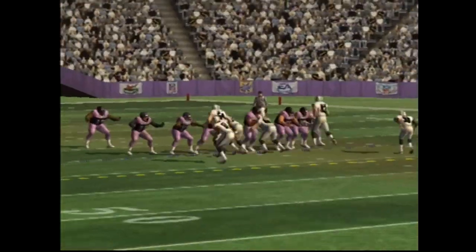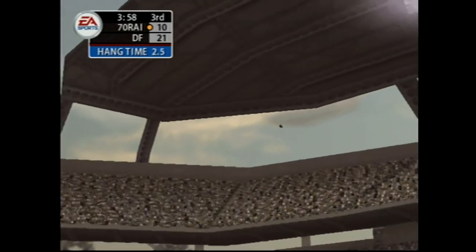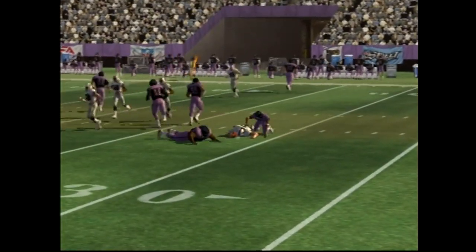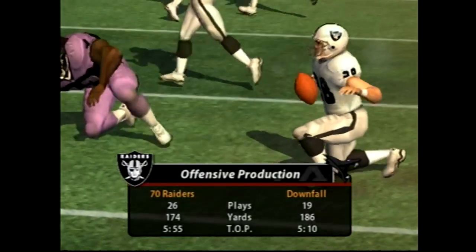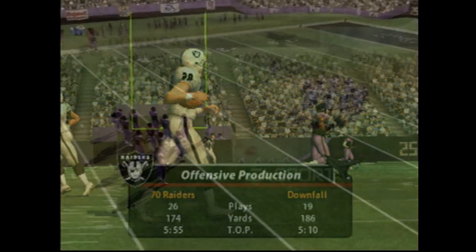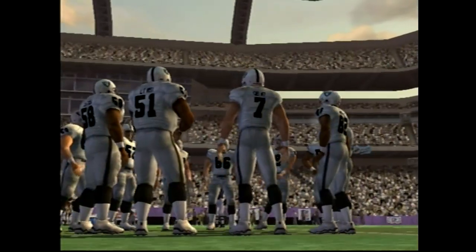Number 28 lines up deep for the punt return. Here's the kick — from the 32-yard line — and they wrap him up as soon as he fields the punt. All returners have that sense that they can make something happen no matter how many guys are flying out. Sometimes they get away with it, sometimes they don't.